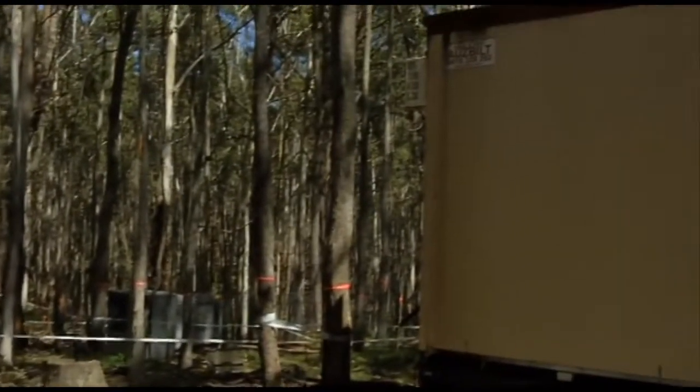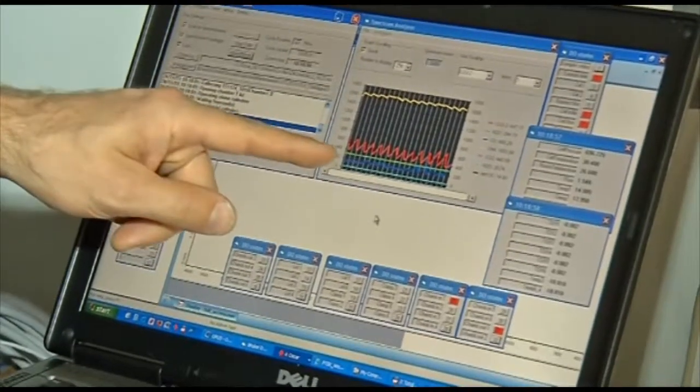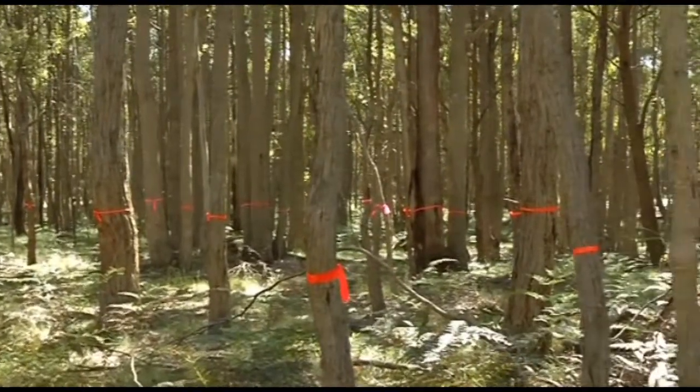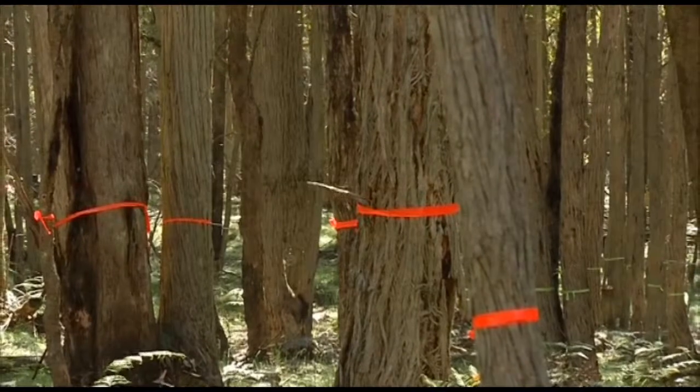All these data streams are collected and collated in the on-site lab and every week or so uploaded to Melbourne Uni. It's this information that will guide future carbon mitigation and management strategies. What we're really trying to do here is use the data to calibrate and validate so-called process-based models that will tell us how much carbon a forest will take up and how much carbon the forest will lose.